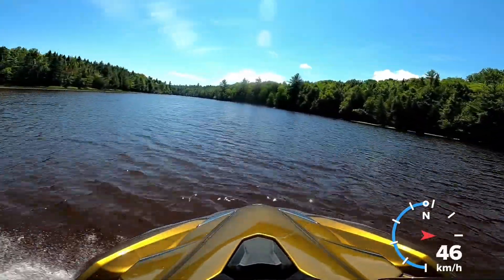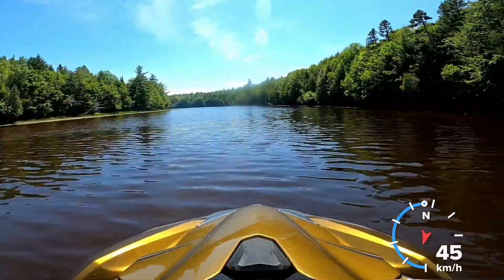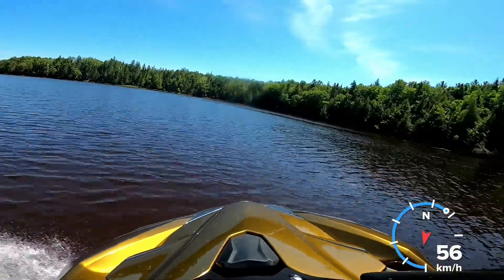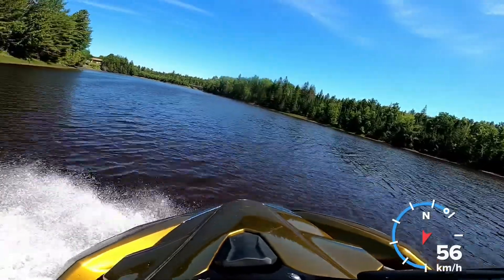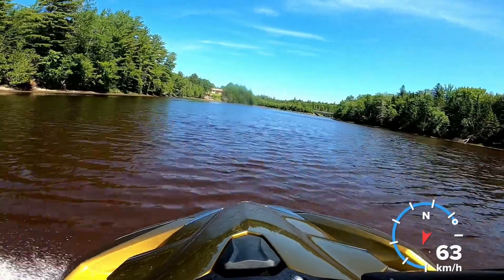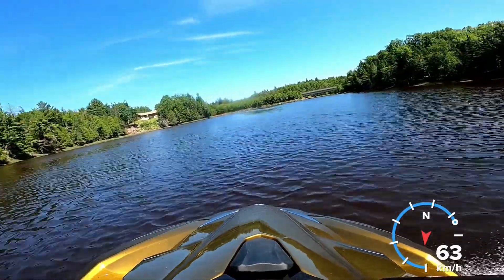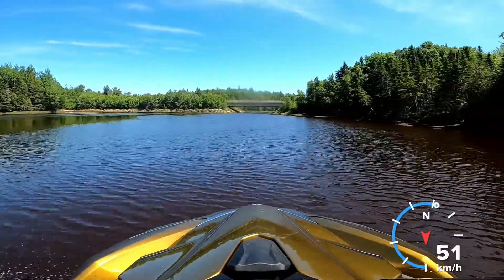It's a fun river to go down. You wouldn't want to take a really big boat or anything, but a small boat or a jet ski is great — it's deep enough. We're going to turn around here though because it gets a little shallow and quite narrow on the other side. It kind of turns into a brook.